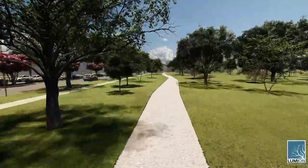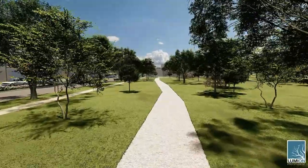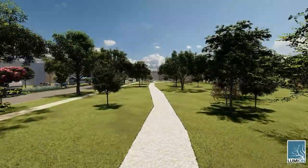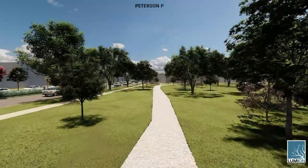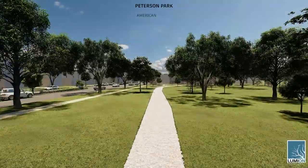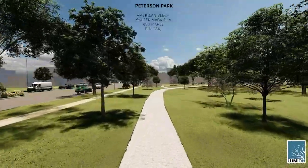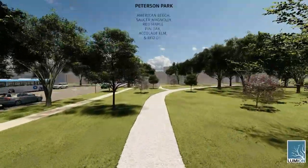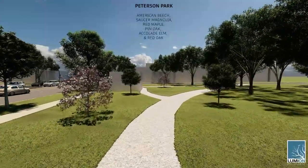Peterson Park has a lot of underutilized space with potential for safe cicada habitats. The new design features Peterson Park planted with prime cicada habitat trees such as American beech, saucer magnolia, red maple, pin oak, accolade elm, and red oak. These trees provide a perfect space for cicadas throughout their life cycle, creating a safe habitat and food source.